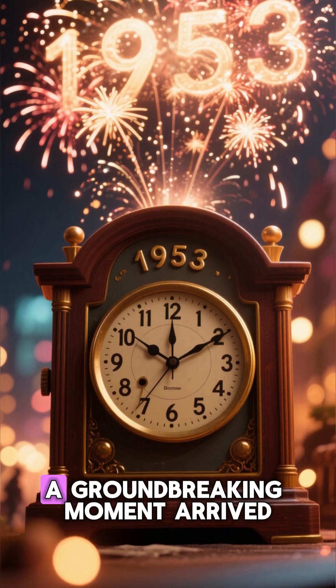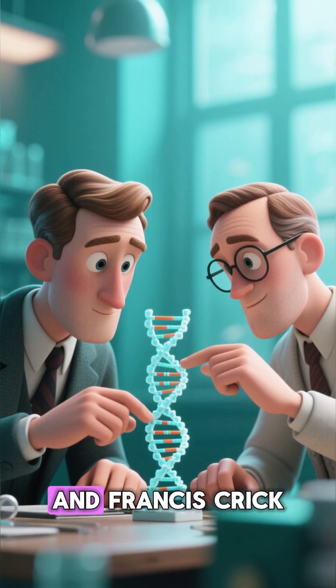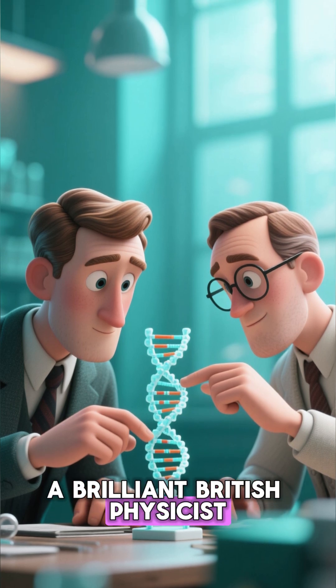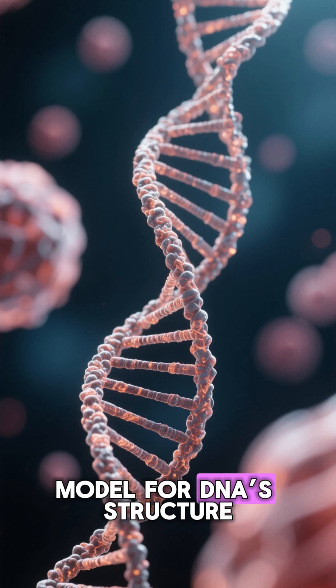Then, in 1953, a groundbreaking moment arrived. James Watson, a young American biologist, and Francis Crick, a brilliant British physicist, teamed up at Cambridge University. They proposed a revolutionary model for DNA's structure.